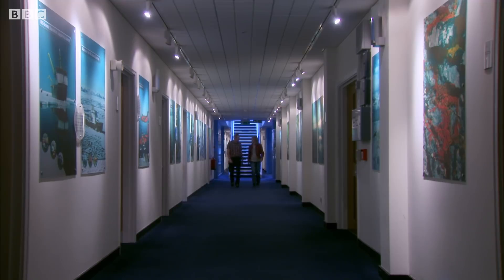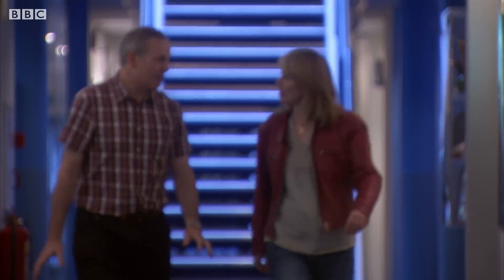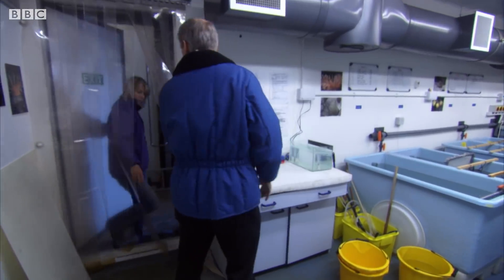At the laboratories of the British Antarctic Survey, Professor Lloyd Peck studies these creatures to find out just how they survive and what makes the icy ocean so advantageous for some forms of life.